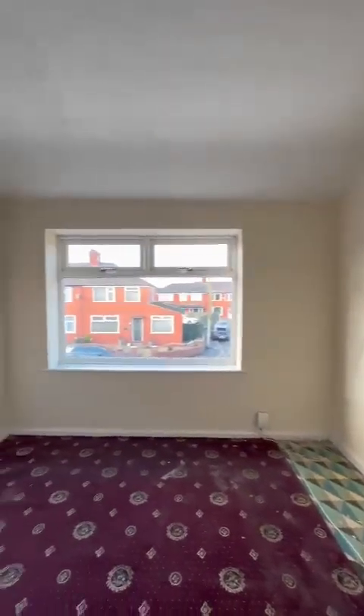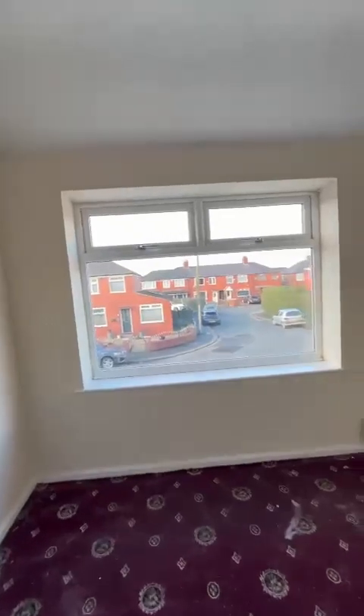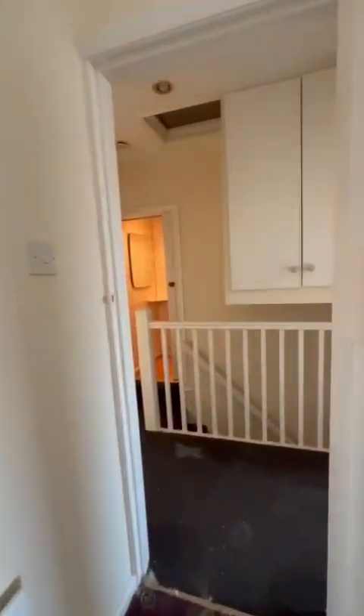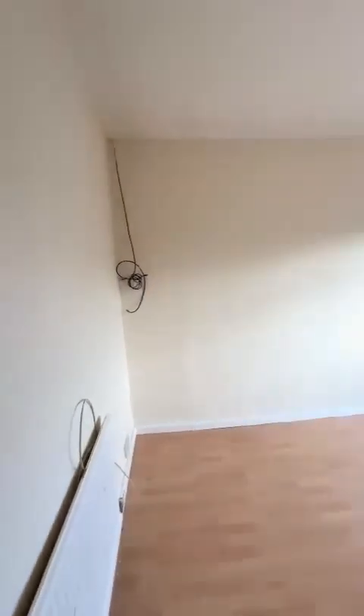Master bedroom here, with nice big windows letting in all the sunlight, and fitted wardrobes just along the back wall around the chimney breast.